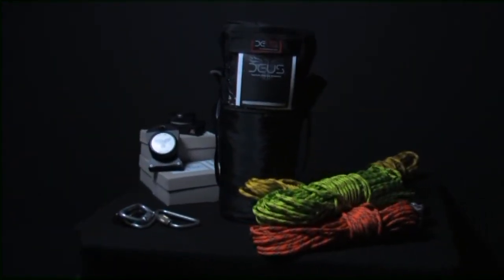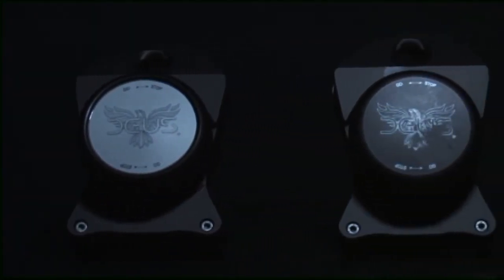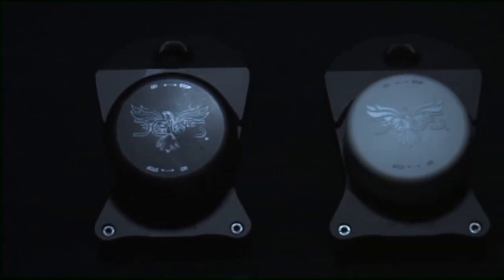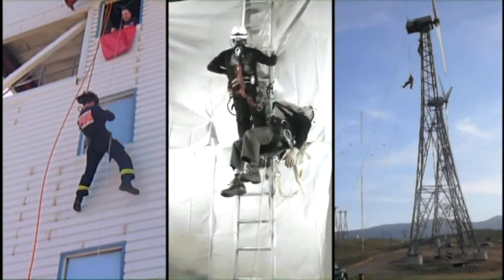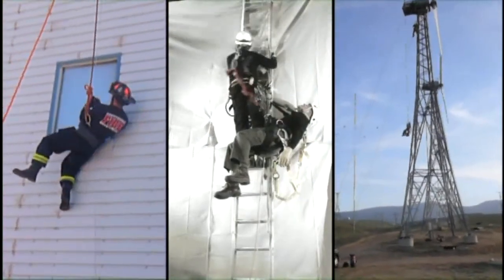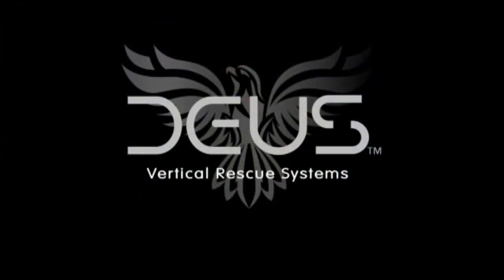Deos Vertical Rescue Systems are the answer for a wide range of vertical escape and rescue needs. Superior engineering and design provide a safe, easy and reliable solution for professionals in a variety of markets who work at height. Every detail is designed to save lives. Trust Deos Rescue — when lives are on the line.